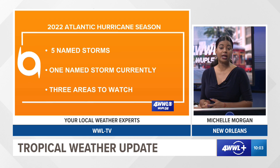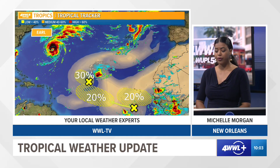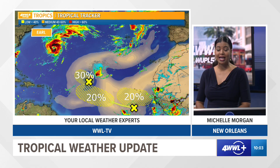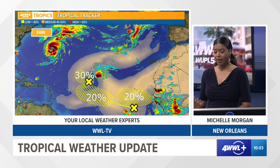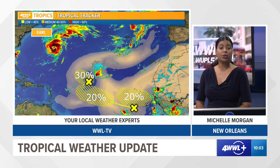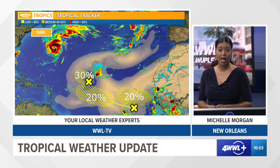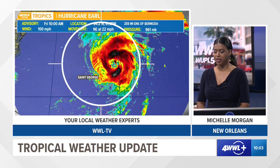There are also three areas that we are watching right now over the central Atlantic. Let's go over Earl — it's still swirling around and looking very good on satellite imagery. The National Hurricane Center has highlighted three other areas over the central Atlantic with a low chance of tropical development in the next couple of days. The area closer to the coast of Africa has a 20% chance of tropical development in the next five days, as a tropical wave is expected to come off the coast of Africa next week.